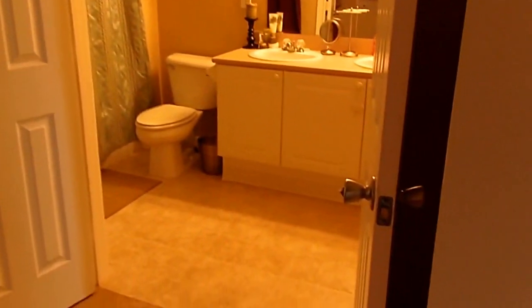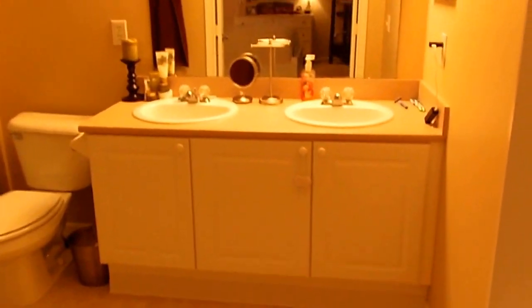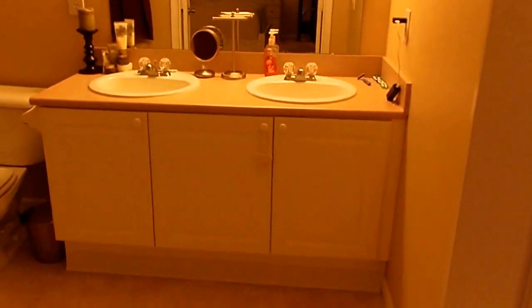Double doors enter into the master bath featuring a double bowl vanity and a tub-shower combo.